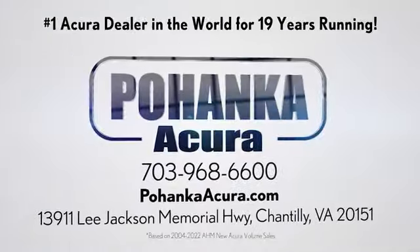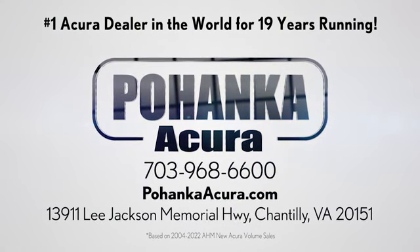Polhanka Acura is a great place to buy a car. We're conveniently located on Lee Jackson Memorial Highway in Chantilly.